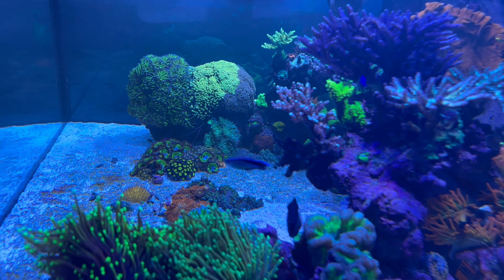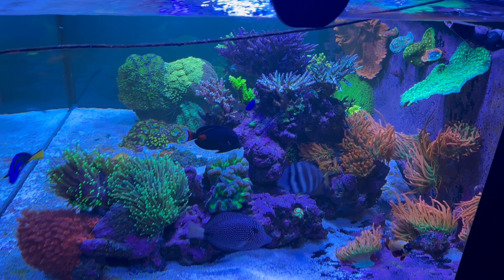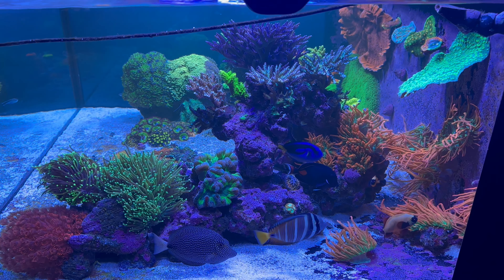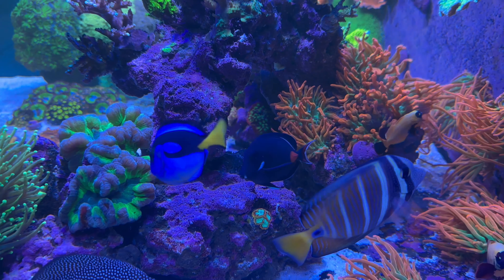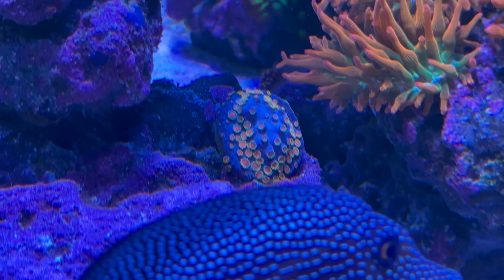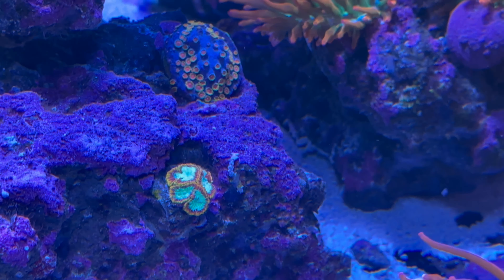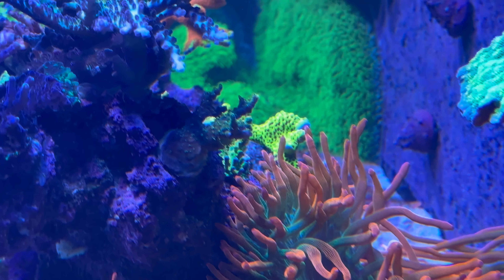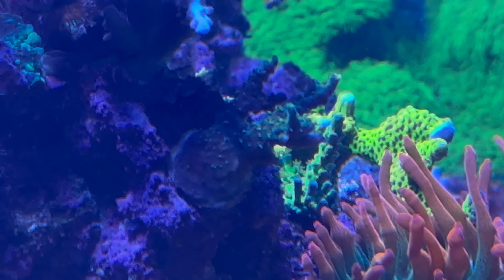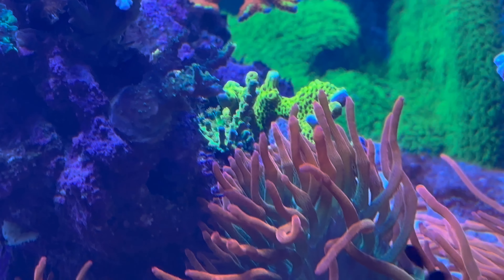This is the view from the right side of the tank — just gives you another view, and you can see the back area as well. Just picked up that bizarro — it's doing incredible, already about to start attaching to the rocks. Voodoo magic right here doing great.